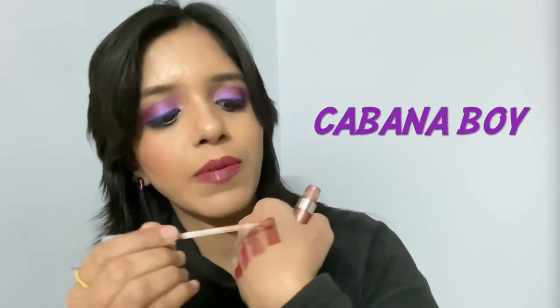The next one I've never actually used till now, but I will definitely be using it. This is a shade called Cabana Boy — it's a metallic lip topper. I'll apply it over the Tidal swatch — can you see that shine? This is how it looks. I have not used it till date but I'll definitely use it going forward.